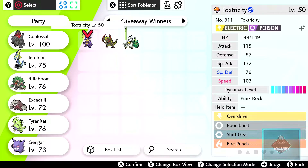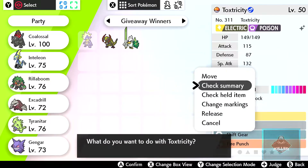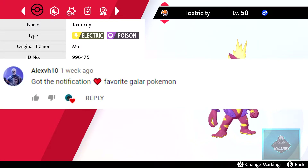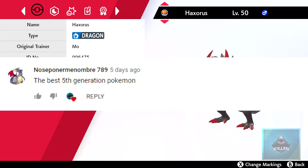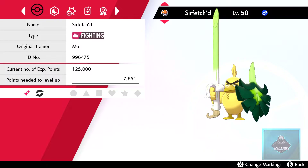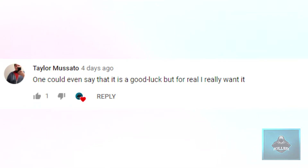Hello everyone, I am KillerBack with another giveaway video. Before the start of today's video, I just like to quickly shout out the winners of the shiny Toxtricity, the shiny Haxorus, and the shiny Surfetch'd, which was announced yesterday. The winner of the shiny Toxtricity: congratulations, Alex VH! The winner of the shiny Haxorus: congratulations, NocePonerMeNombre789! And lastly, the winner of the shiny Surfetch'd: congratulations goes to Taylor Masato. Congratulations to all three of you.